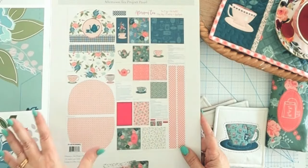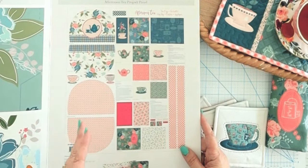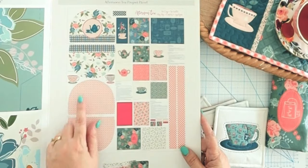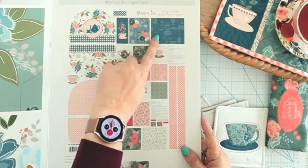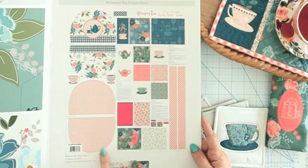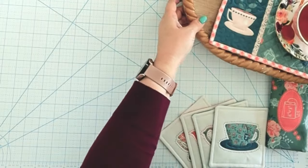All the instructions are on the panel, so you can buy the panel, it'll tell you if you need anything additional like batting, and then you can just dive in and start sewing. I have a tea cozy that comes with front and lining, a couple cute little appliqué cups, a mug rug, a set of four coasters with front and back, and the binding for the mug rug is even included. There's also a little tea wallet.